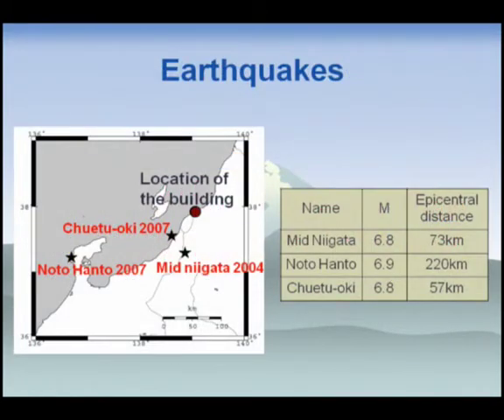I'd like to show the earthquake records. The building, located in Niigata, was completed in 2003 and was subsequently subjected to three large earthquakes: the Niigata Prefecture earthquake in 2004, the Notohanto earthquake in 2007, and the Churetsuki earthquake in 2007. The magnitudes ranged from 6.8 to 6.9. The Churetsuki earthquake was the nearest, at about 60 kilometers epicentral distance.